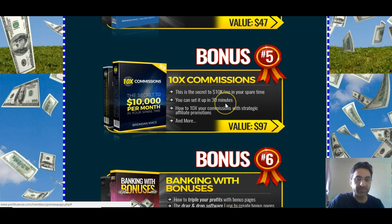This one's 10x Commissions created by Brendan Mace, one of the best affiliate marketing courses out there. I'll open this one up just to let you know that these aren't the usual PLR crap that everyone else gives — these are full-blown courses. That was a product of the year, I think, last year.